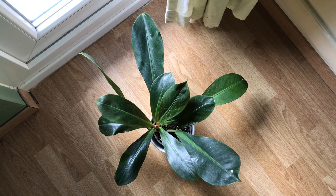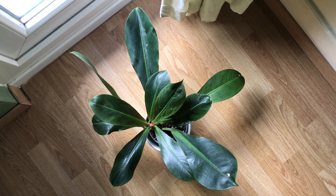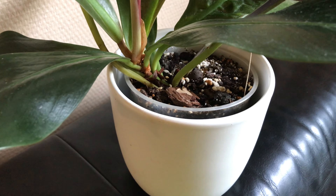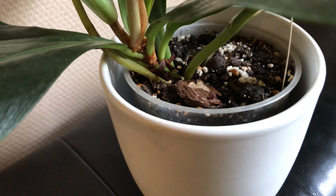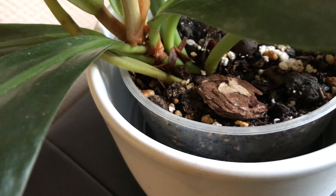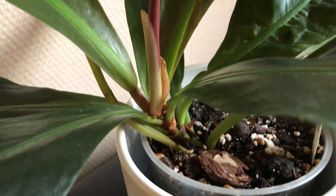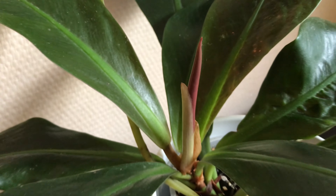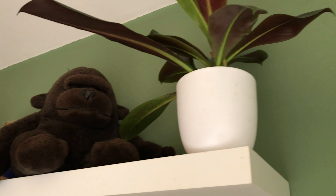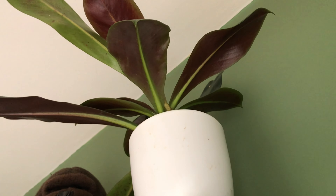The philodendron Insigne Purple has a rosette type of growing pattern, a little bit like a bird's nest fern, which is also an epiphyte — meaning they grow on other plants or trees. This plant is ultimately a climber, but the space between the leaves on the stem is very small and it's a slow grower, which means it will take many many years before it can make any use of a moss pole.